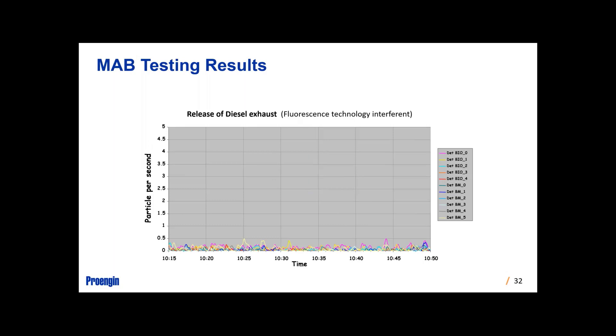This test was designed to be a false-positive event — a release of diesel exhaust, which would tend to trigger a fluorescence-based technology and be an interference. In this case, it did not trigger at all. So in the event of a high-hydrocarbon release like diesel exhaust, there are no false positives with this technology.